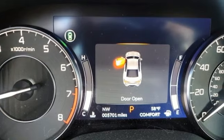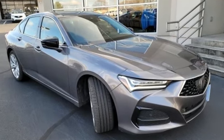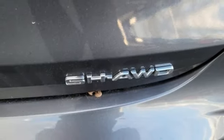Features include integrated navigation system with voice activation, dual zone climate control, Wi-Fi hotspot, express open and closed sliding and tilting sunroof, and automatic transmission.